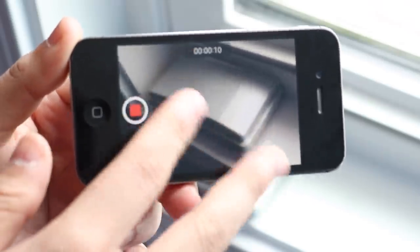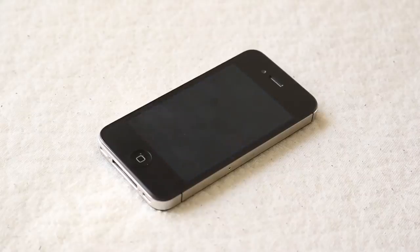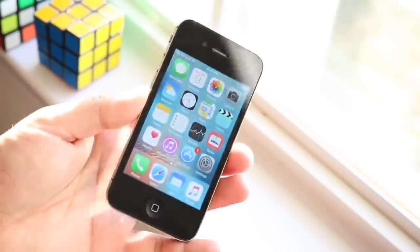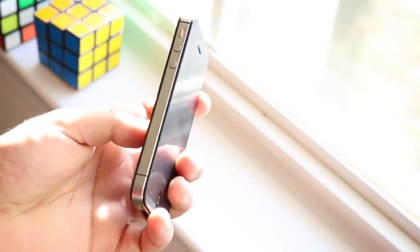The battery is 1,432mAh, which isn't a huge battery, but this phone is so underpowered with a small screen and minimal background processing that the standby time is pretty impressive. You can get multiple days of standby time. My iPhone 11 Pro would probably die within three days without charging, but the iPhone 4S could last around five weeks on standby. When actively using it, it's pretty average, but the standby time is genuinely impressive.